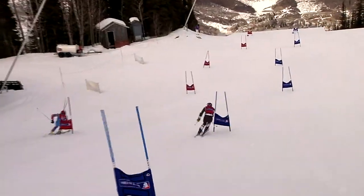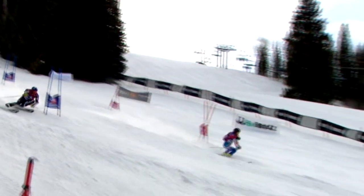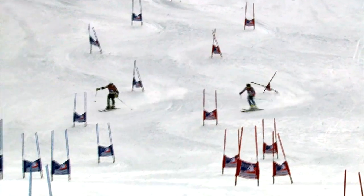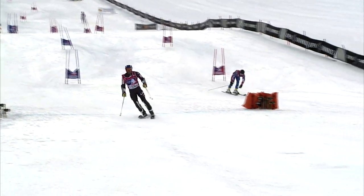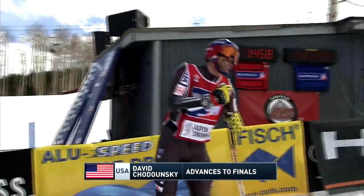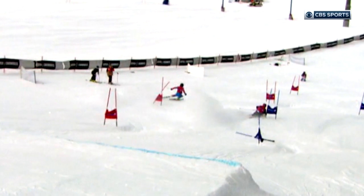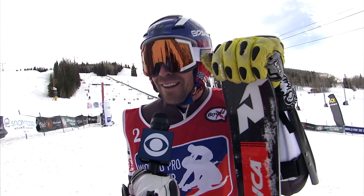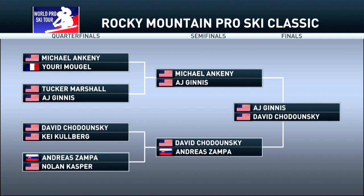Who will AJ meet — David Chadonsky or Andreas Zampa? Zampa has a lot of time to make up; Chadonsky on the blue course holds a 0.750 advantage. Zampa has been so good all day, giving 110 percent — he's in the lead on the red course but gets thrown off sideways. Here comes Chadonsky on rails on the blue course — he takes another win. The skier with the fewest mistakes usually advances, and Chadonsky is working the ruts for speed. Impressive skiing — David Chadonsky is all smiles heading into the final.